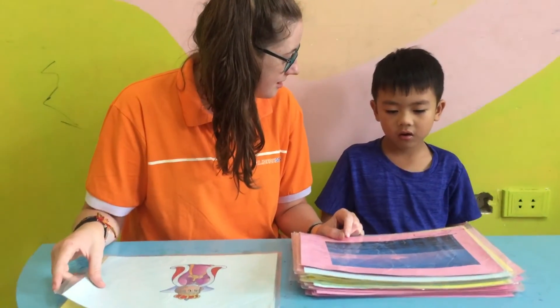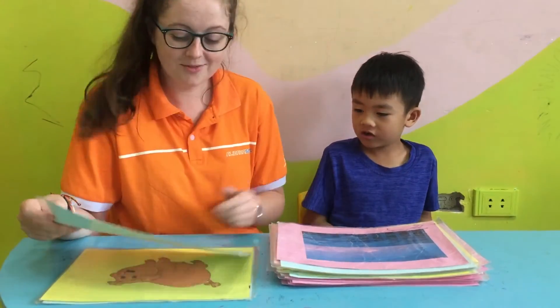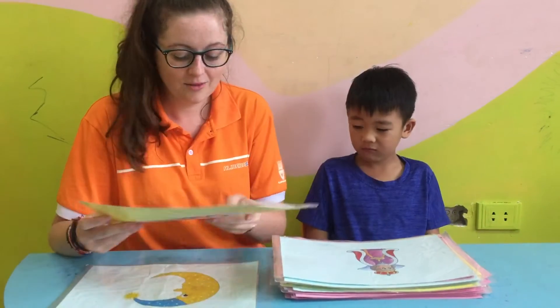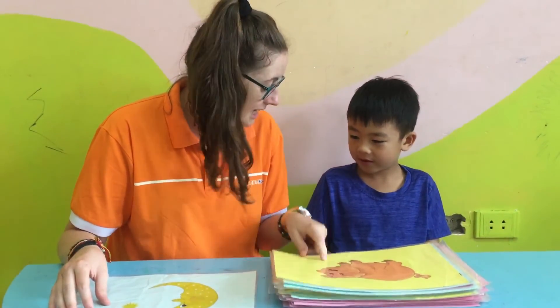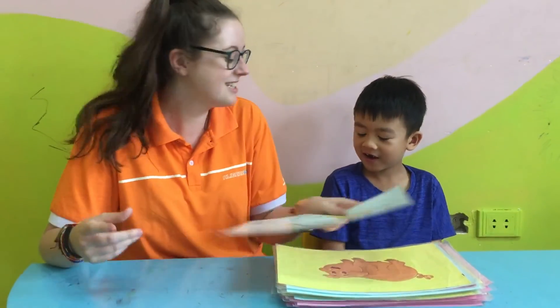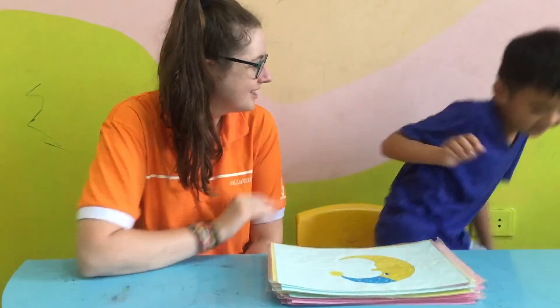What is this? Ocean. Ocean. Well done. Who is she? Queen. Queen. Very good. What animal is it? Pig. Can you show me pig? What is this? Moon. Moon. Very good. Goodbye. Goodbye.